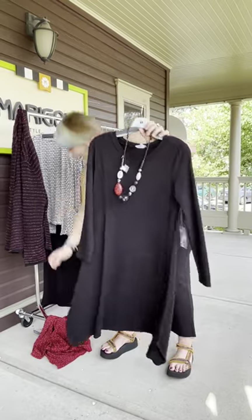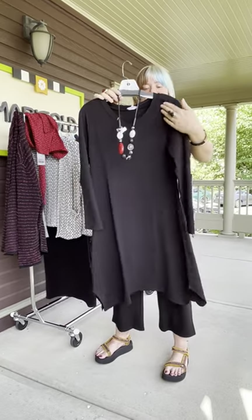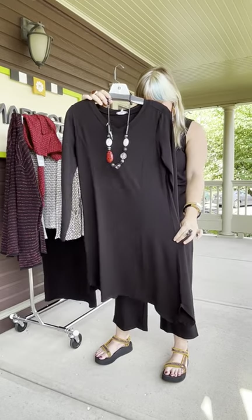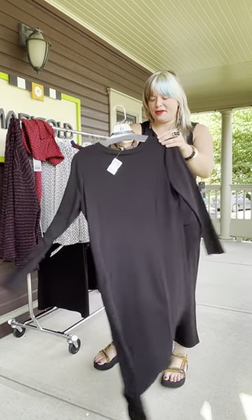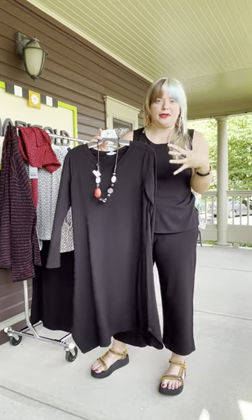This is the dip hem V-neck dress at $95. It has a V-neck with princess seaming and an asymmetrical bottom. It's a lovely dress. These pieces solve a lot of problems.